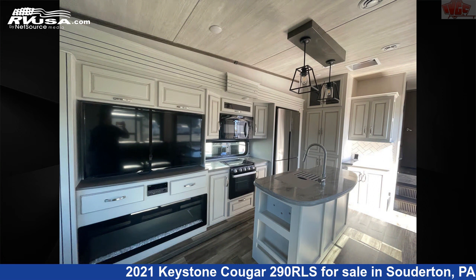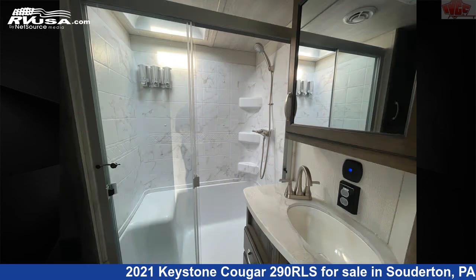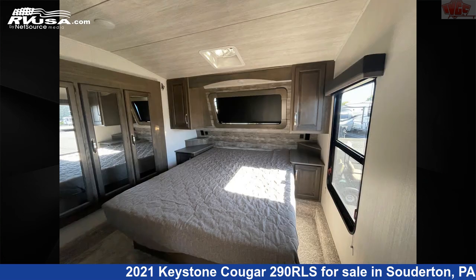The floorplan layout of this fifth wheel features Couples Coach and Kitchen Island. The unloaded weight of this 2021 Keystone Cougar 290 RLS is 9,900 pounds.